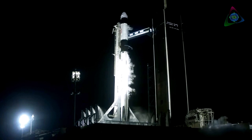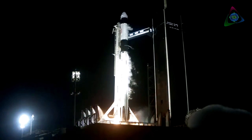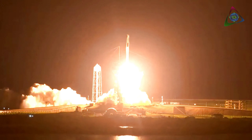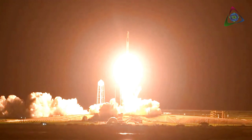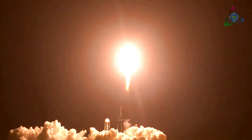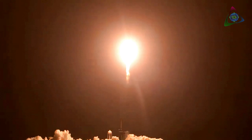3, 2, 1, 0. Mission. And liftoff! Godspeed, Endeavour and Crew-2. Copy, 1 alpha. Endeavour launches once again — four astronauts from three countries on Crew-2, now making their way to the one and only International Space Station.